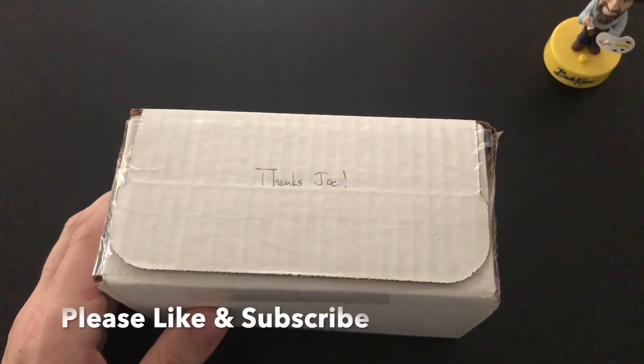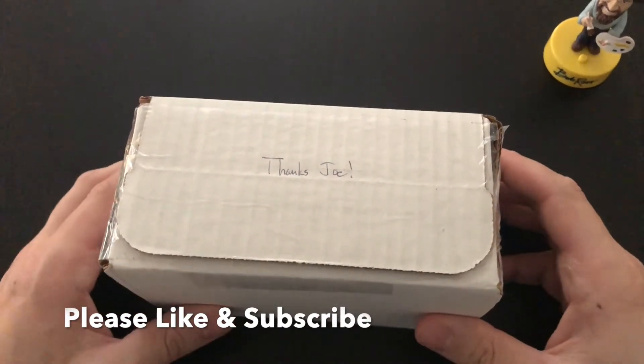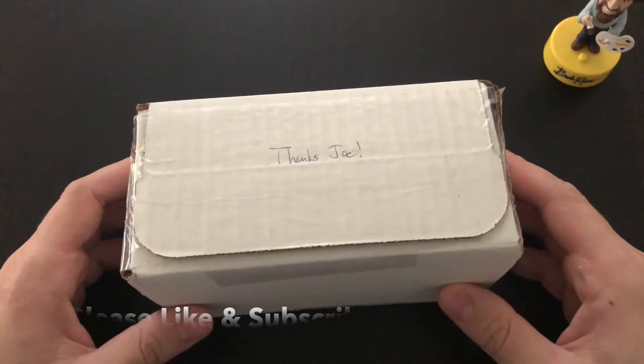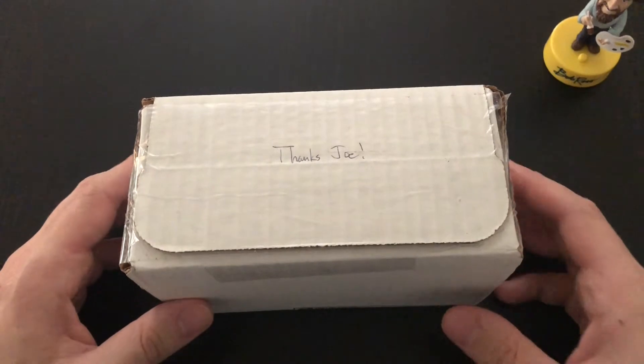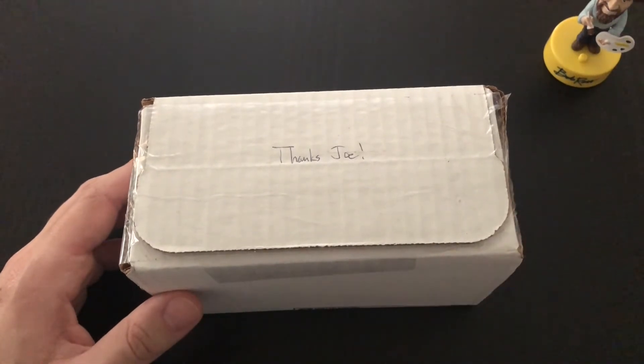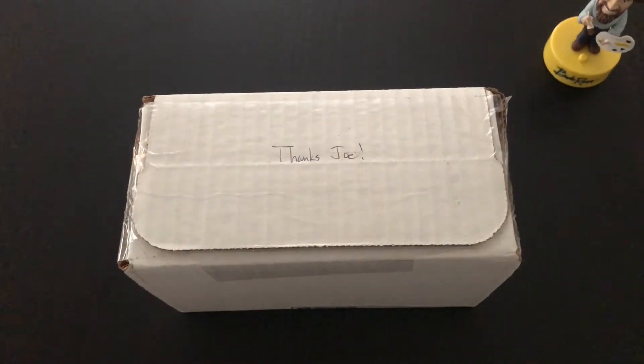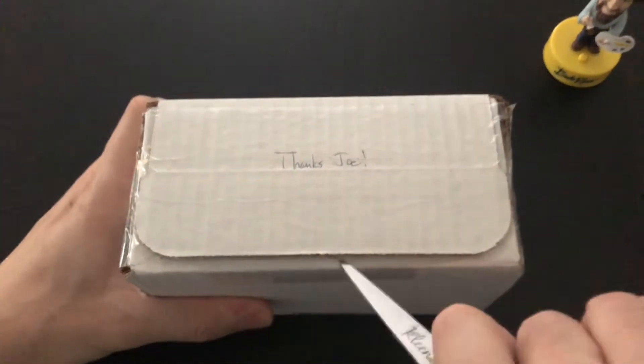Hey everyone, welcome to another video. Today I got another subscription box from Complete in the Box. I had done another video from Complete in the Box before — I liked what I saw last time, so I'm giving it another shot again.